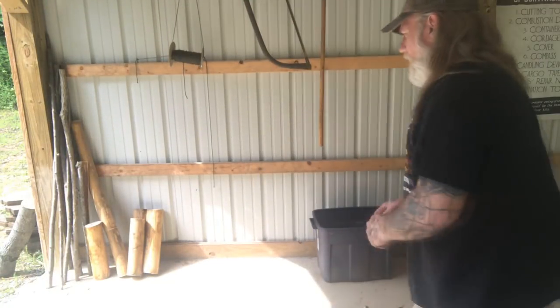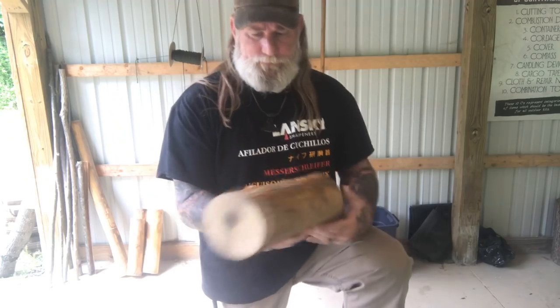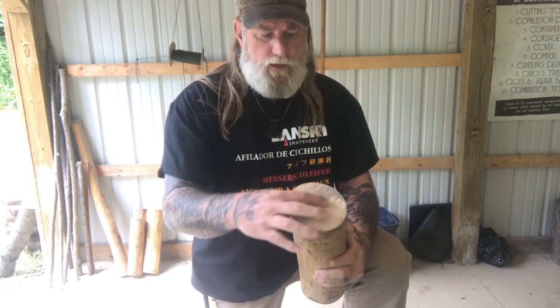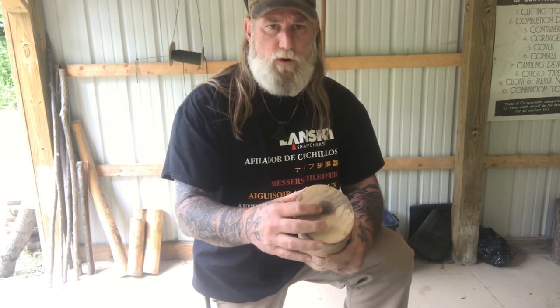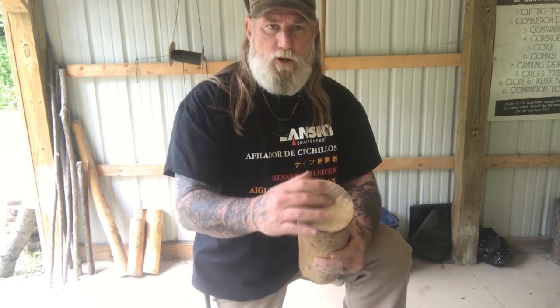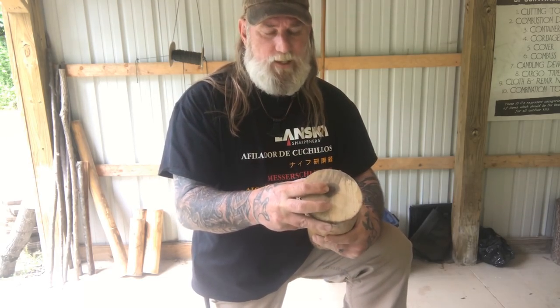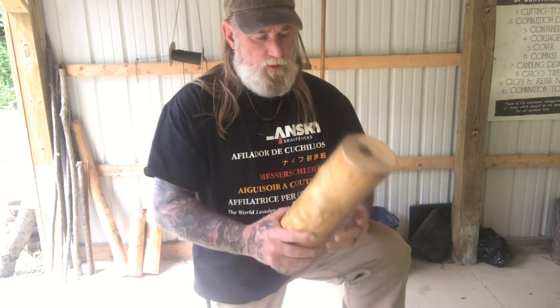This is a piece of tulip poplar that's been cut down, bucked, and had its bark stripped off. It's a very blonde, light-colored wood. Generally the heartwood will be purple or green, so if you find wood in the woods and you're not sure what it is, split it open — if it's got a purple or green heartwood, it's very likely tulip poplar. Red cedar can also have similar heartwood color, but the outer wood is a completely different color.